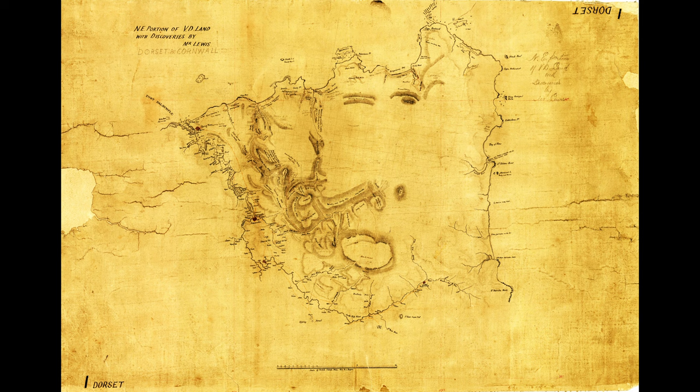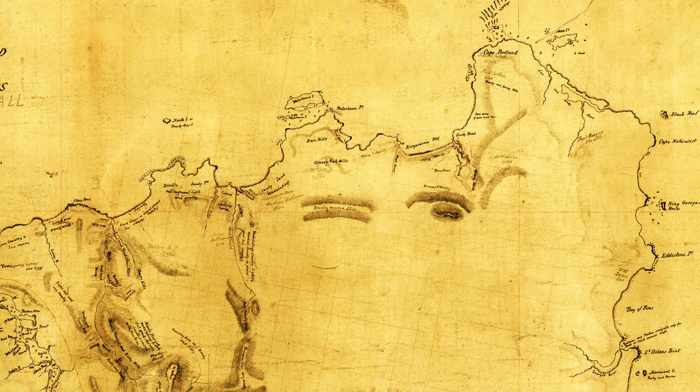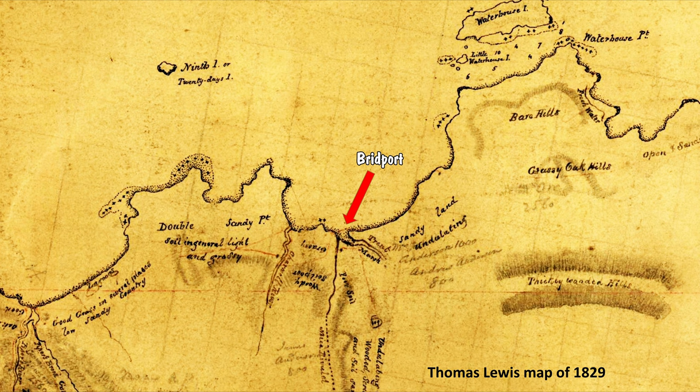The first land-based survey of the Bridport area was by Thomas Lewis, who in 1829 mapped many of the significant geographical features in north-east Tasmania, including naming the rivers along the coast — like the Charwell, Trent, Duck and Serpentine. None of these names were accepted due to a disagreement with the Surveyor General. It was rumoured Lewis had had an affair with the Surveyor General's wife.